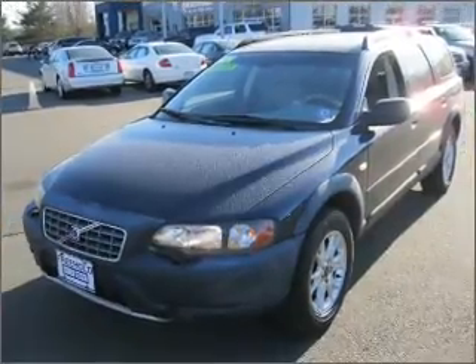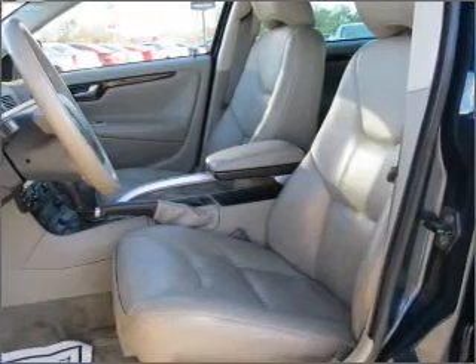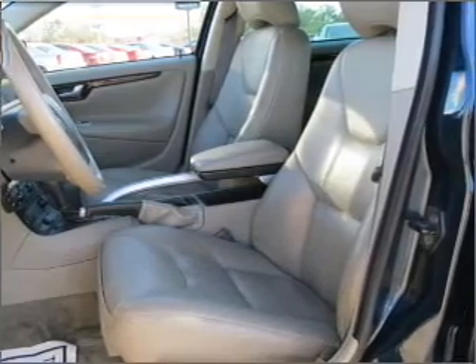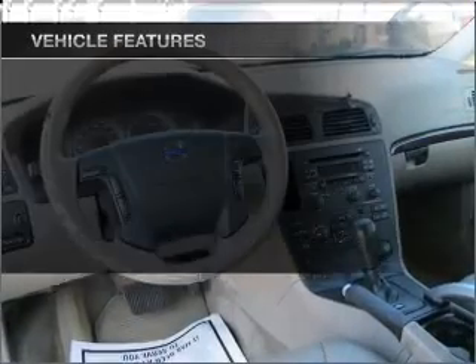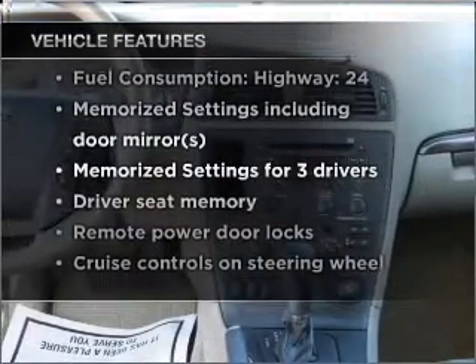Stand out from the crowd with premium wheels. Anti-lock brakes help you bring your vehicle to a safe stop, and memory settings make for a more comfortable ride. With these notable features, you won't want to miss out on the opportunity to own this amazing vehicle.